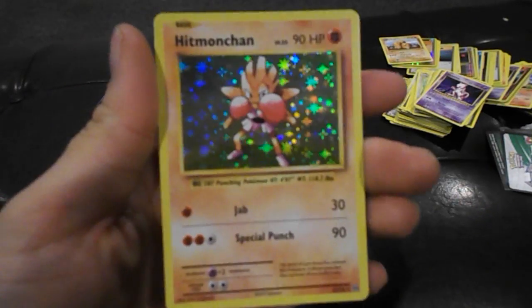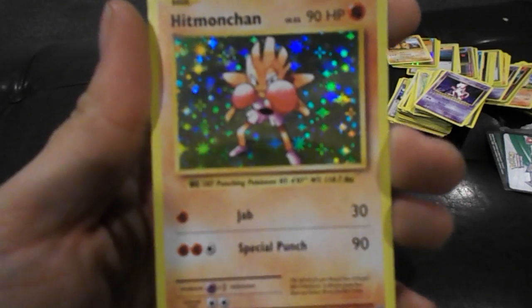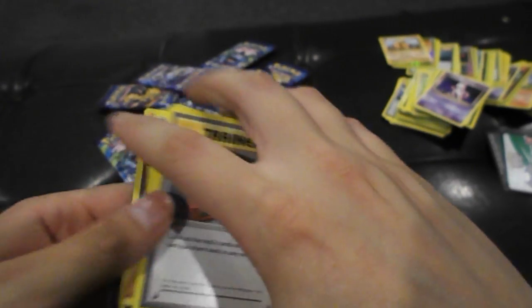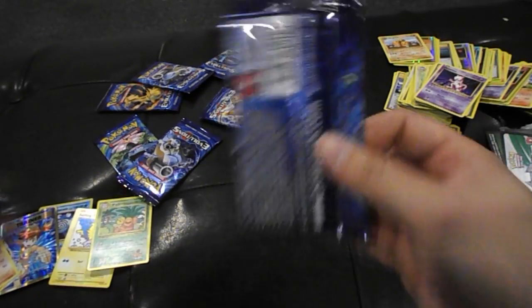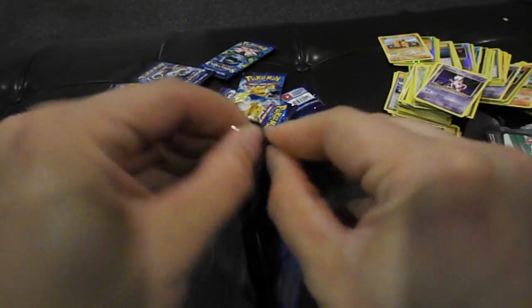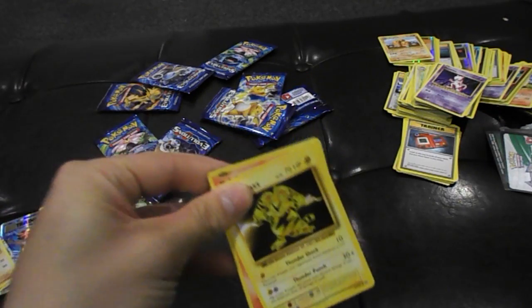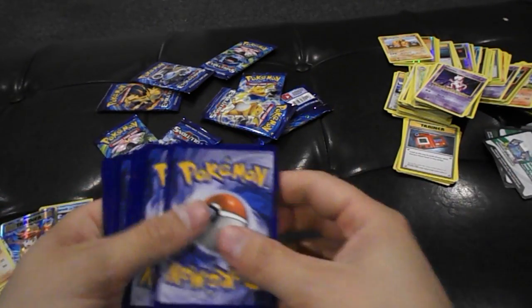Pokédex, Poliwag — come on, can I at least get a Charizard? Porygon — whoa, okay! Hitmonchan Rare! Epic, I like Hitmonlee better but you can't go wrong with the Hitmonchan. Also, if you guys have got the new Pokemon Sun and Moon, let me know how it is because I've been wanting to check it out, I just haven't had the time.